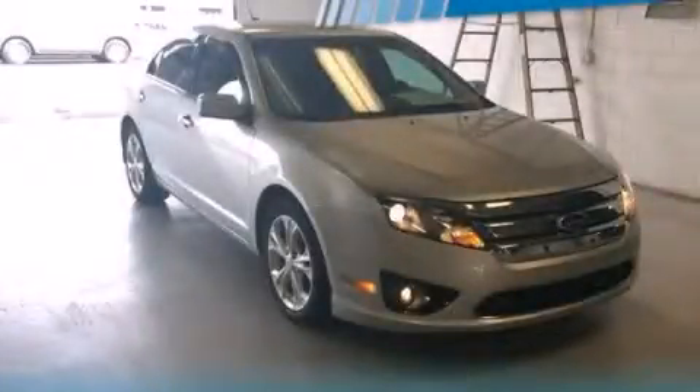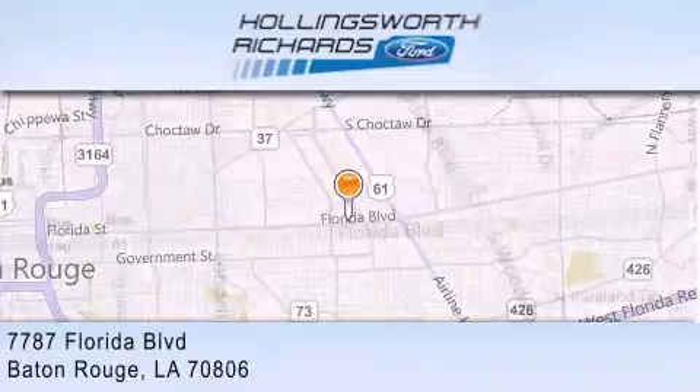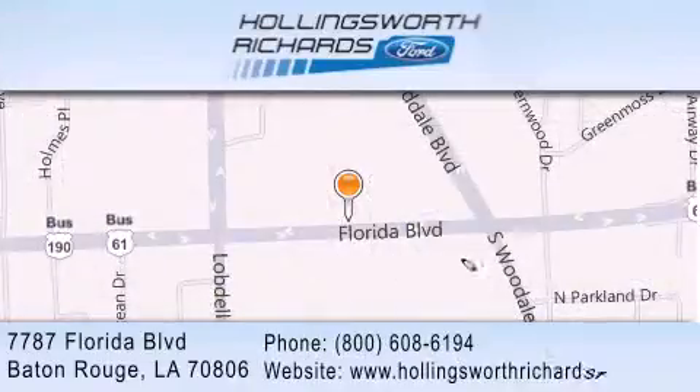Call or visit us right now and arrange your test drive today. Hollingsworth Richards Ford is located at 7787 Florida Boulevard in Baton Rouge. Our goal is to exceed all of your expectations to ensure that you'll return for future visits, and as always, remember at Hollingsworth Richards, we're making deals every day.